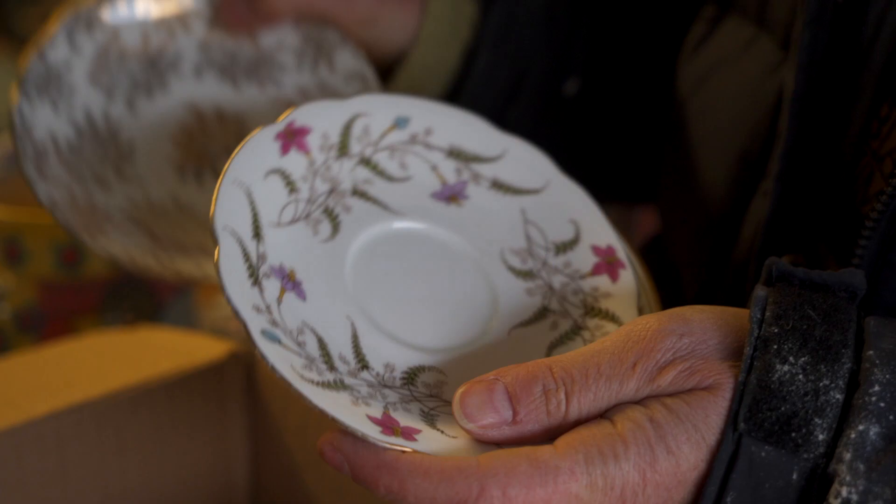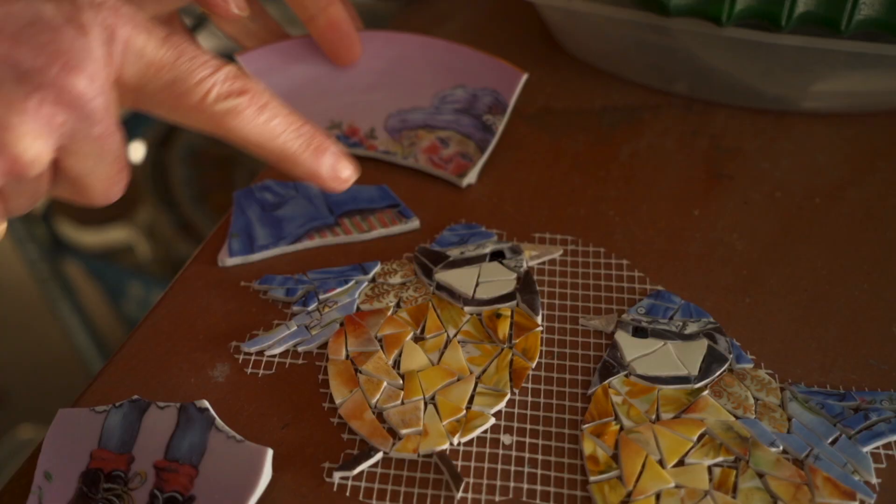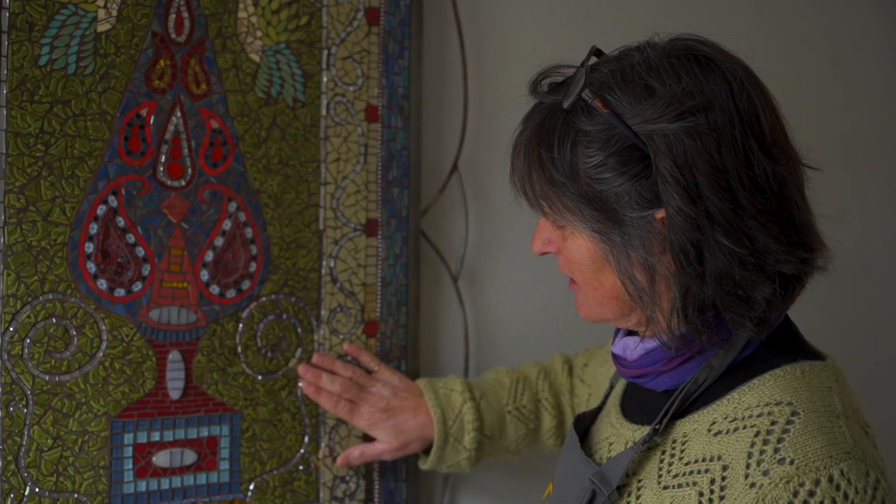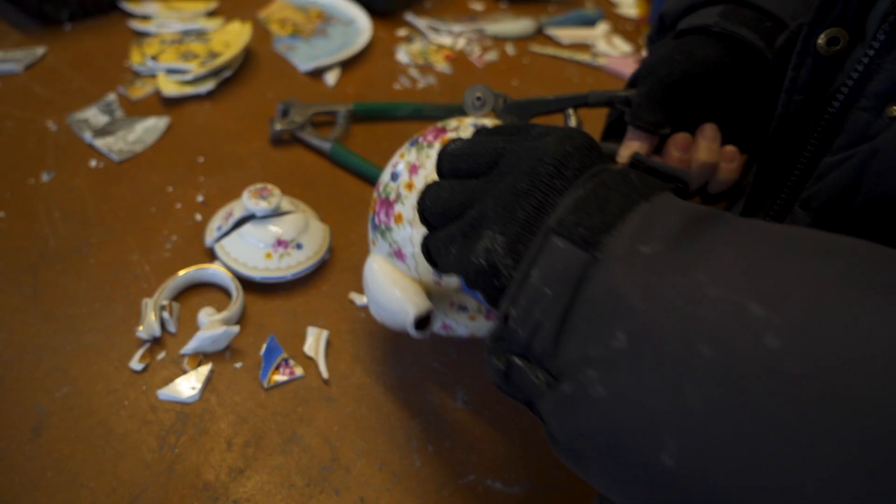I love taking old crockery and turning it into something new, especially something that's special to a family that's been broken or chipped and then making it into something pretty and pleasurable that they can hang on their walls.